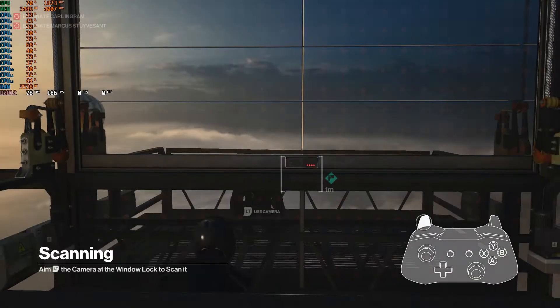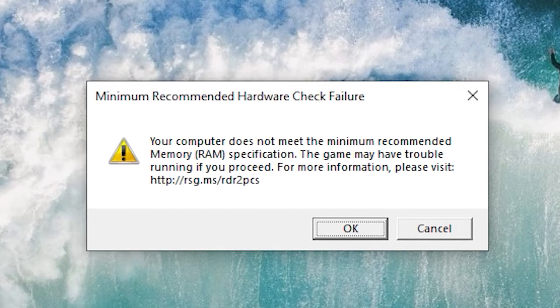Next up, we have Red Dead Redemption 2. Upon opening the game, we got a warning that we didn't meet the RAM requirement, but the absolute beast in me wanted to continue. So I did, and like the fighter this PC is, it made it through the title screen like a champ. Then we were sent back to the desktop. So no Red Dead Redemption 2 with 4 gigs of RAM.